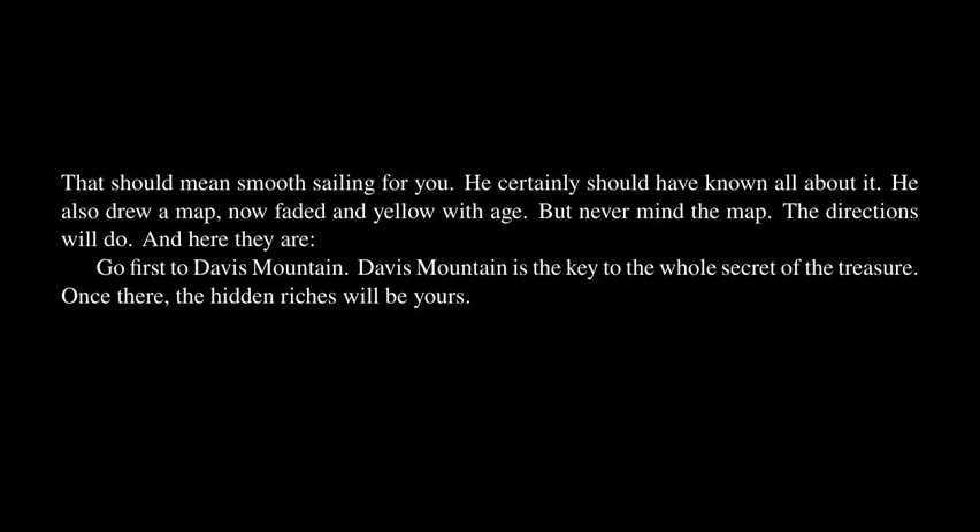Go first to Davis Mountain! Davis Mountain is the key to the whole secret of the treasure! Once there, the hidden riches will be yours! But if you miss Davis Mountain, you might just as well have stayed at home! That you may not, by any possible accident, mistake Davis Mountain for any other peak — keep your eyes open for a rounded, bald, granite dome visible for miles across rolling plains that run from it to the east!